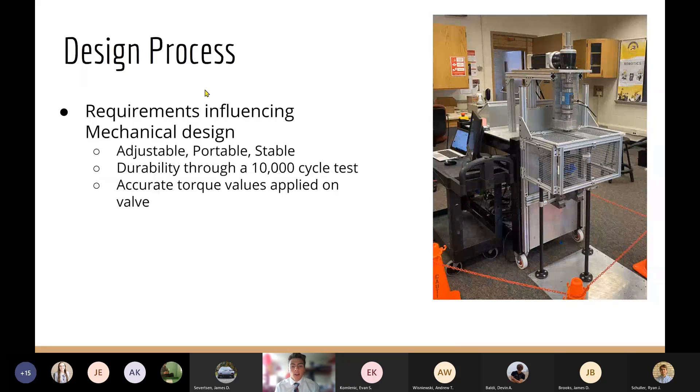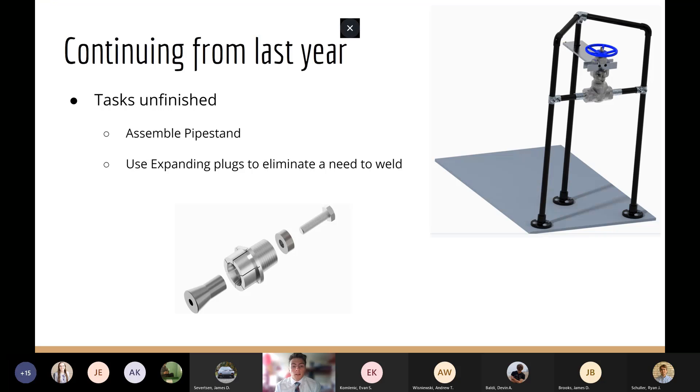As Evan mentioned, our team wasn't starting from scratch since this project existed last year, but it was left unfinished from a previous senior design team. That team was able to construct a large portion of the rig, which really jump-started our design process for this year. During the design process, our mechanical team constantly made sure that any design modifications we planned wouldn't impact the rig's portability, stability, and ability to house various size valves. Many of last year's designs were left unassembled and untested, especially due to COVID, so we wanted to test and verify that those designs functioned properly before making our own modifications.